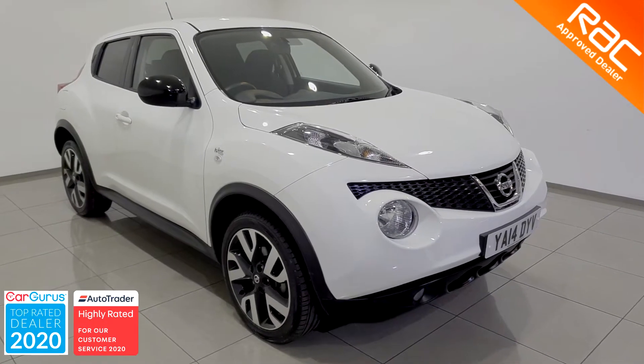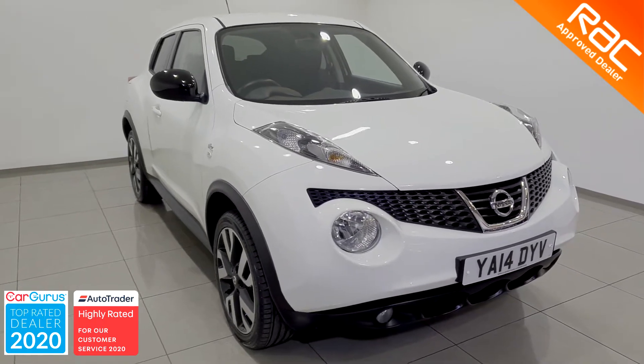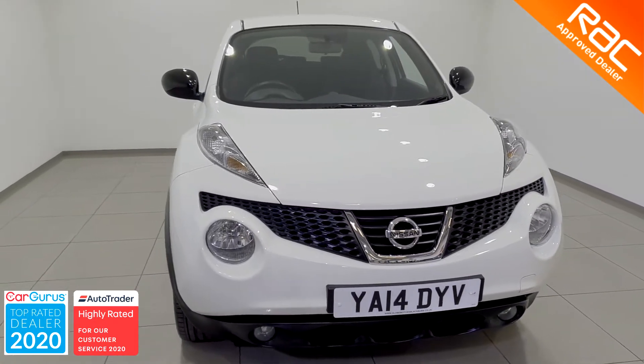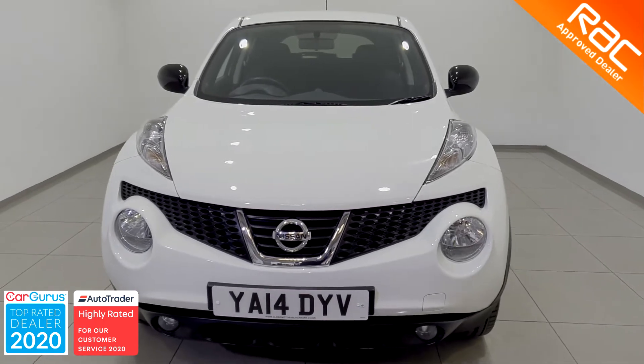Hello, welcome to Globe Motors Blackburn, suppliers of quality used cars in the northwest. Today we're looking at this beautiful 2014 14-plate Nissan Juke 1.5 dCi N-Tech.